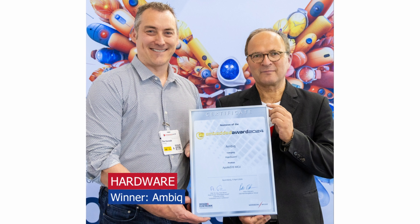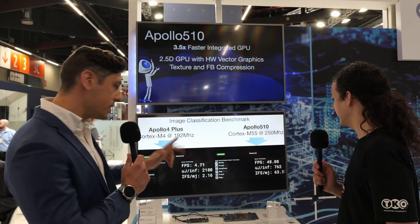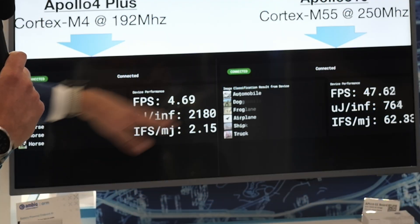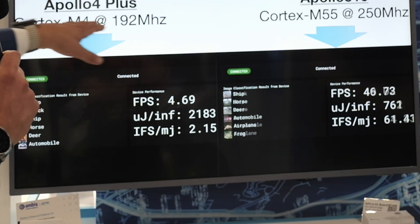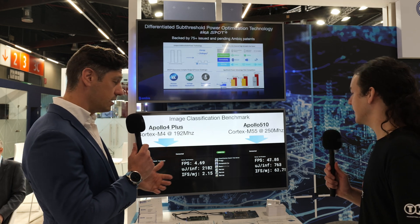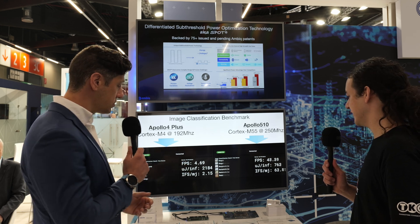We are honored and humbled to have been awarded by Embedded World 2024 in the Hardware Category Best in Show for our brand new Apollo 510. Two things to really note here: Apollo 5 is running about 10 times faster for this same workload, running only slightly faster in terms of clock frequency but dramatically more efficiently because of the new Cortex M55 as opposed to the older Cortex M4.